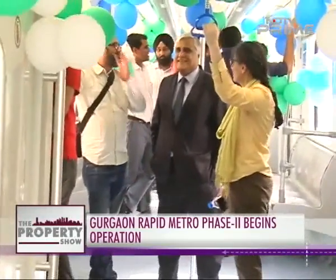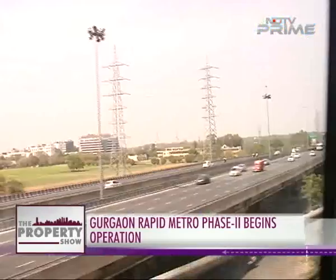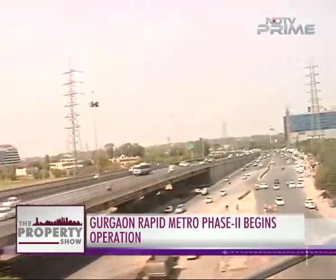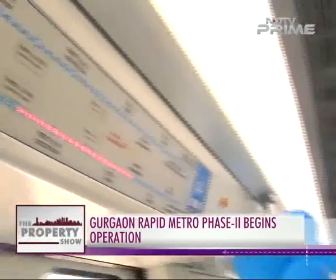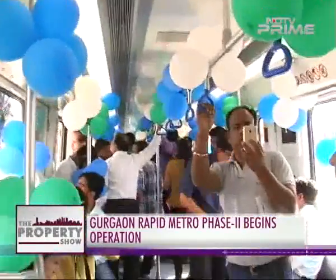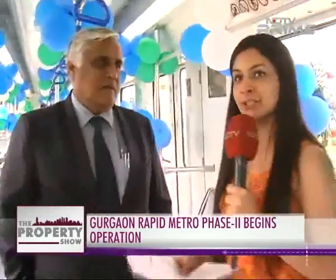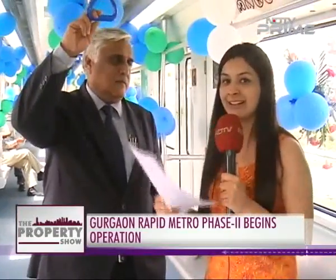The second phase of Rapid Metro has five stations. Our colleague Ashmika Singh spoke to the MD of IL&FS Rail, the company responsible for building and running the Rapid Metro. Rapid Metro Gurgaon South Extension commences operations today. She is joined by Mr. Rajiv Banga, who will tell us more about the new route.